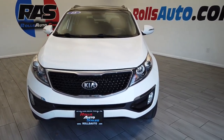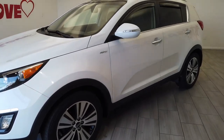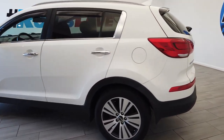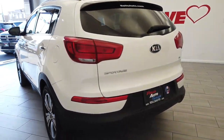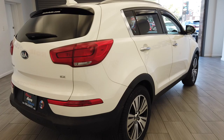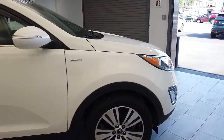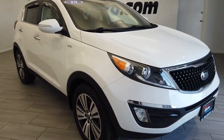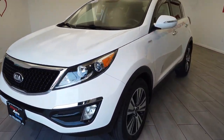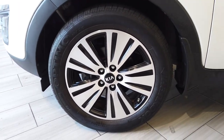Hey, this is Nick from Rolls Auto and this is our 2015 Kia Sportage. Very nice white on black leather interior. This is an EX. Nice fog lights in the front, nice wheels from Kia, the black and silver.